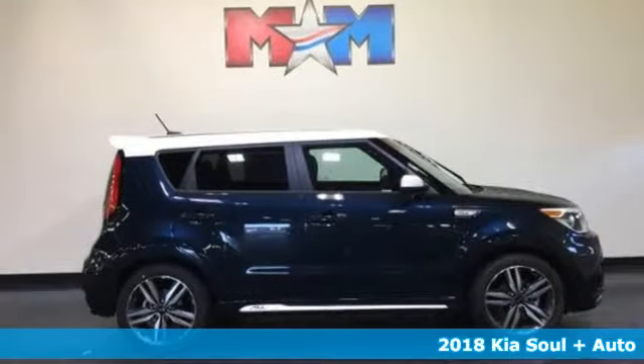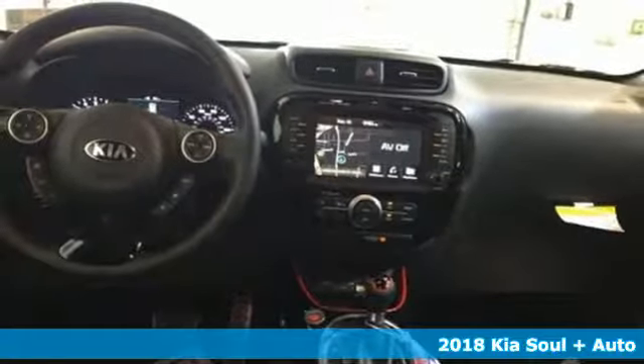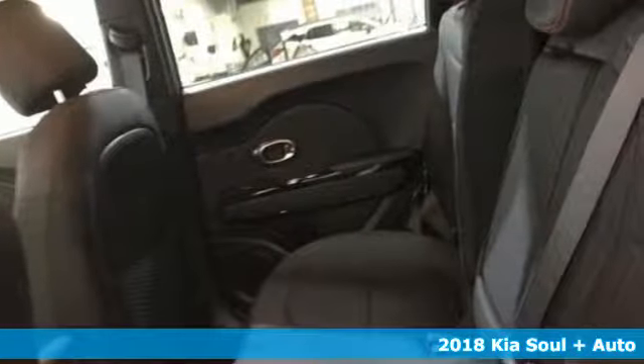It's a new 2018 Kia Soul. This unique vehicle makes a stylish statement while also being playful and very functional. A great vehicle is comprised of great features like these.